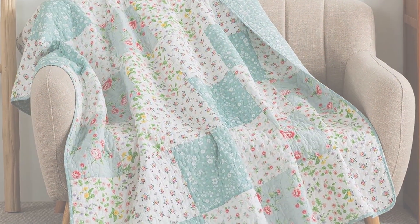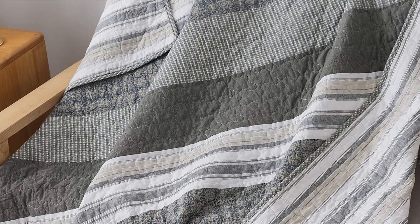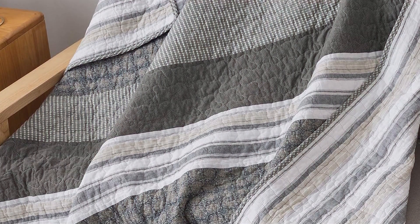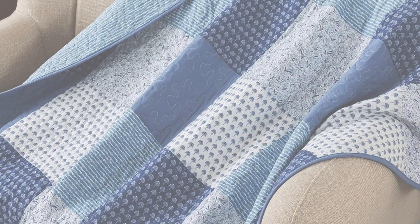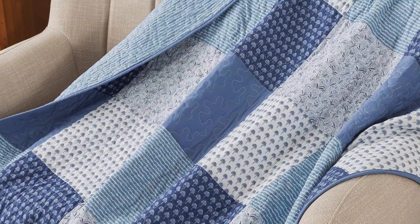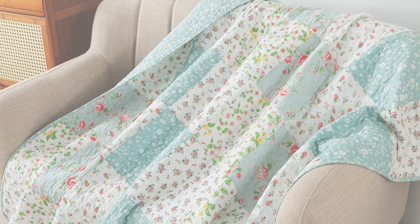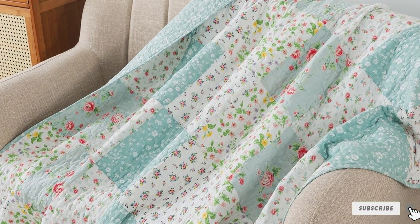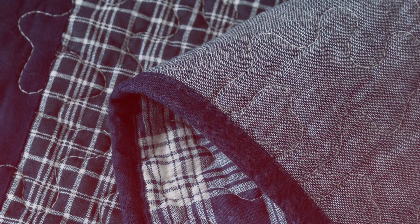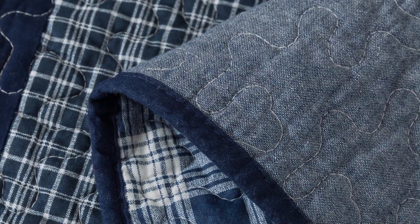Usability is a key feature of the Soul and Lane Throw Blanket. Its versatile design allows it to be used as a bedspread, sofa throw, or even a decorative piece. The lightweight nature makes it easy to carry around, while the breathable fabric ensures comfort in any season. Maintaining this quilt is simple as it's machine washable and retains its quality over time. The robust stitching and high-quality cotton ensure it can withstand regular use and washing without fraying or losing its shape. If you're looking for a quilted throw that combines style, comfort, and practicality, the Soul and Lane Memory Lane Cotton Quilted Throw Blanket in Sage Green is a fantastic option.